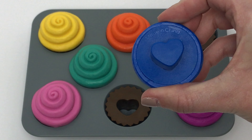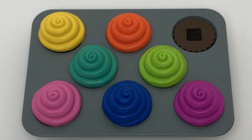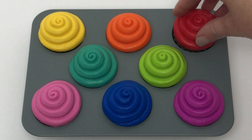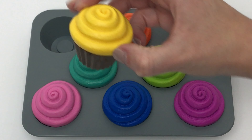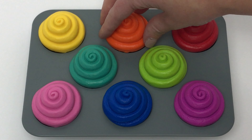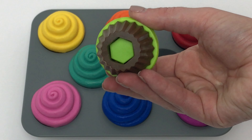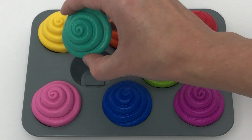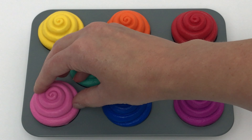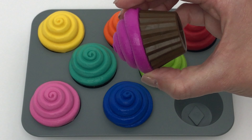Now we have some blue frosting with a heart on the bottom. Does this match our heart? It does match our heart. Now we have some red frosting with a square on the bottom. Does this match? Yeah, it does match. We have a yellow cupcake with a circle, an orange cupcake with a triangle, a red cupcake with a square, a green cupcake with a hexagon, a teal cupcake with a rectangle, a pink cupcake with a star, a blue cupcake with a heart, and a purple cupcake with a diamond on the bottom.